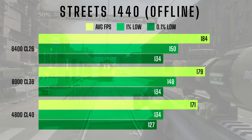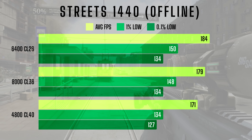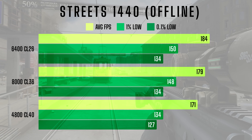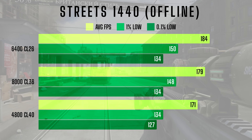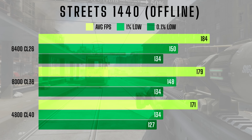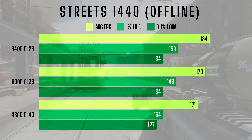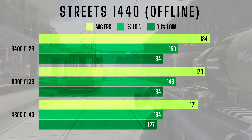At 1440p, the trend continues. The 6400CL26 kit once again takes the lead with an average FPS of 184 and 1% lows of 150. The 8000CL36 kit narrows the gap slightly but still underperforms relative to its price, with an average FPS of 179 and 1% lows of 148. The 4800CL40 kit struggles to keep up with an average of 171 FPS and 1% lows of 134. If you're aiming for smooth gameplay at 1440p, the 6400 kit remains the best choice, offering the best performance without overspending on diminishing returns.